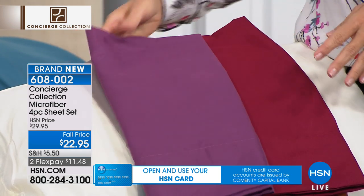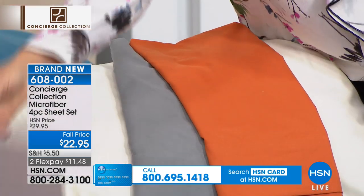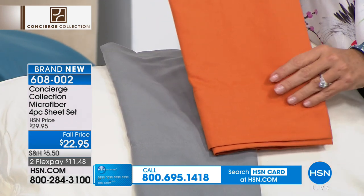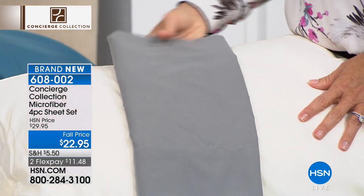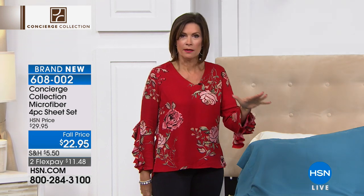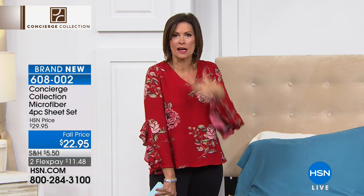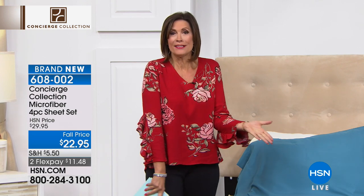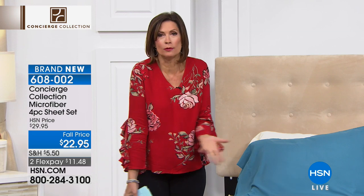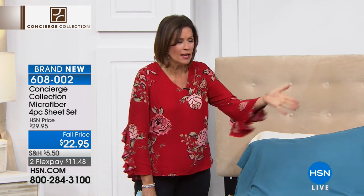It wasn't that long ago that all we did was white sheets because they were expensive. Now all of a sudden we have these color choices — brighten up your life, lighten up your night. It's just so different when you pull back that comforter. By the way, a down comforter is coming up. Same price no matter what size — we have Twin, Full, Queen, King, California King. Can you even find California King in stores? And if you do, you probably have two color choices if you're lucky.